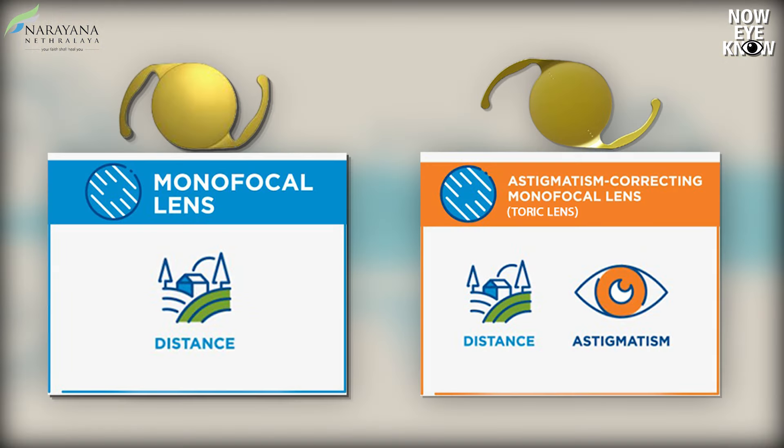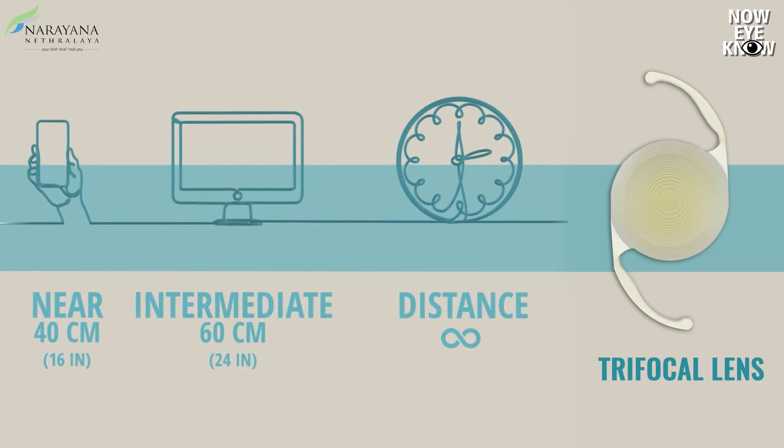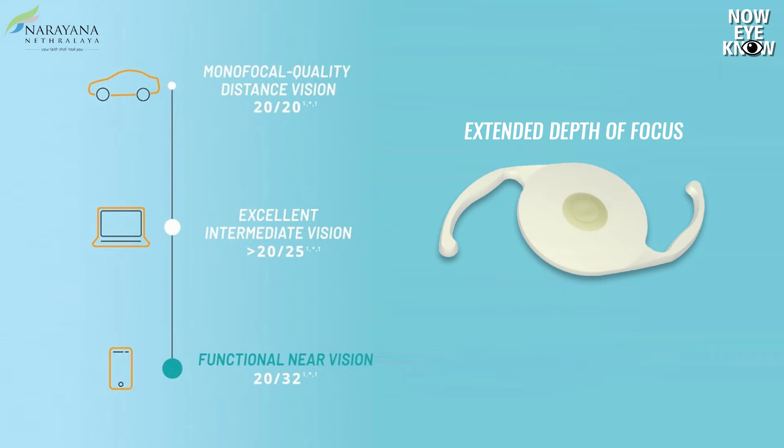There are basically three sets of IOLs available in the market today. There are monofocal lenses, trifocal lenses which correct for distance, intermediate, and near, and newer extended depth of focus lenses available for the last few years, which help in avoiding visual symptoms of glare and halos while providing good distance, intermediate, and to a certain extent even near vision.